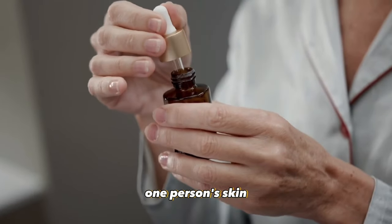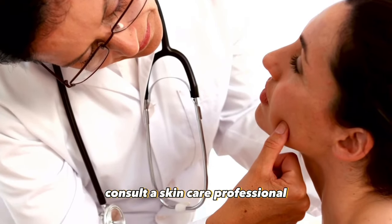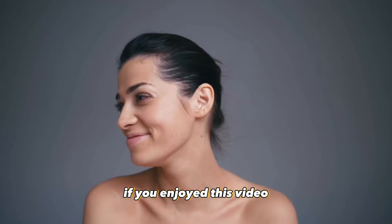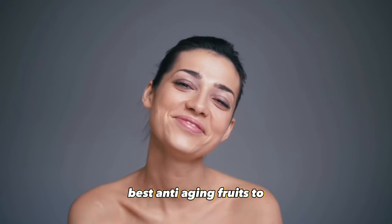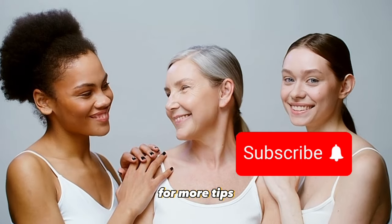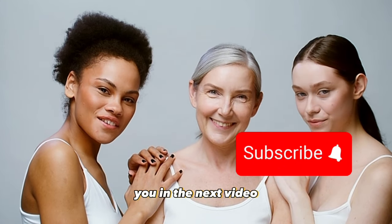Remember, what works for one person's skin might not work for another's. Consult a skincare professional or dermatologist to determine the best oils for your unique skin type and concerns. If you enjoyed this video, be sure to watch my other anti-aging video on the 10 best anti-aging fruits to eat after 50, and subscribe for more tips and videos on nutrition and overall health and well-being. I'll see you in the next video.